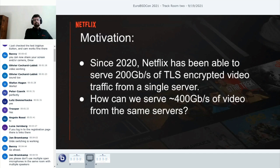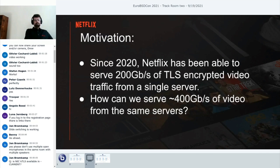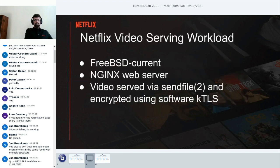Since 2020, we've been rolling out servers that have been able to serve 200 gigs of TLS-encrypted video. These servers actually have four 100-gig network ports, and we've always thought: wouldn't it be nice if we could actually light them all up and serve 400 gigs from these machines rather than two?